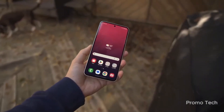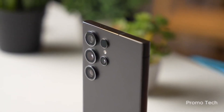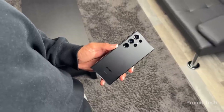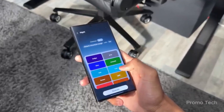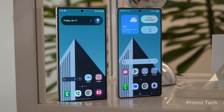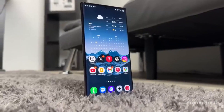SmartThings is leveling up too. There's a brand-new 3D home view to control your devices — it's like a digital twin of your house. You can drop routines that turn on the lights, lock the doors, and power up your playlist just by walking in. If you've got Smart Tags, you can now share device locations with friends or family in just a few taps. And Home Life inside SmartThings offers personalized recommendations based on your lifestyle, whether you're a fitness junkie, a pet lover, or just someone who forgets to turn off the air conditioner. This is Samsung flexing hard, blending Android 16's raw potential with AI wizardry and ecosystem harmony that Apple just isn't touching yet.